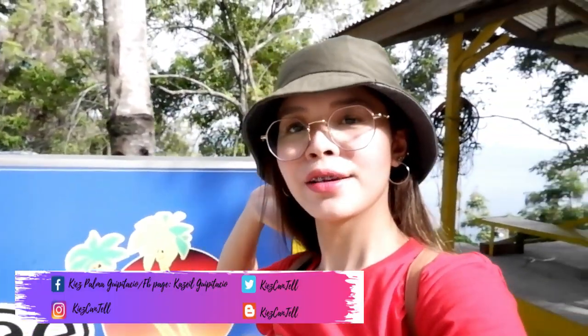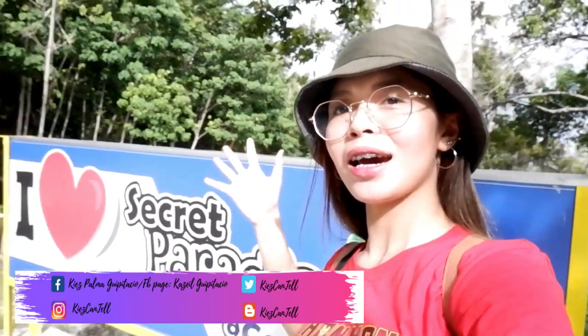Hi friends! Welcome back to my YouTube channel. And for today's video, andito ako ngayon sa Taring! Secret Paradise of Samal.